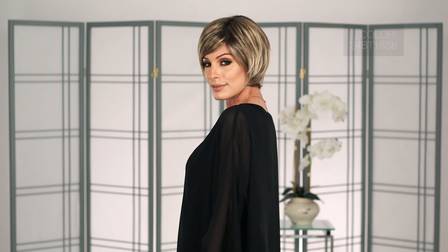I'm wearing mine in color 24BT18S8 — Medium Natural Ash Blonde and Light Natural Gold Blonde blend, shaded with a medium brown root.